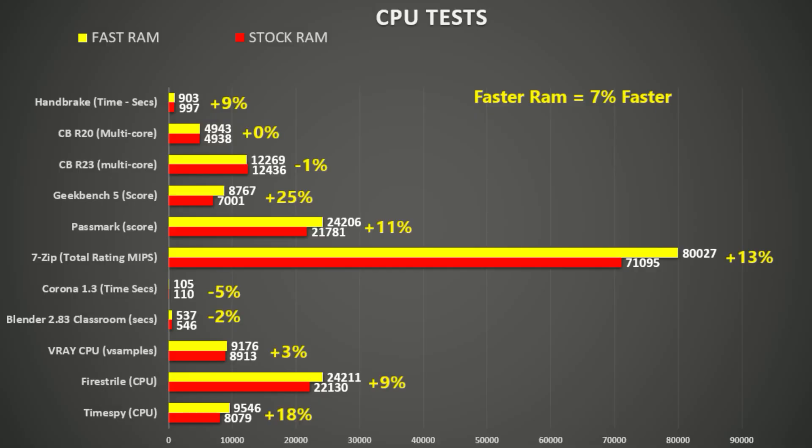First, let's take a look at the CPU tests. In total I tested 11 different programs and it was quite a mixed bag. Generally rendering programs like Blender, V-Ray, Corona 1.3, and CineBench didn't see much advantage with the faster RAM. Utilities testing a range of use cases like Geekbench and PassMark saw a nice gain, and CPU tests in Fire Strike and Time Spy also benefited. 7-Zip saw a 13% gain, so on average we saw a 7% improvement.